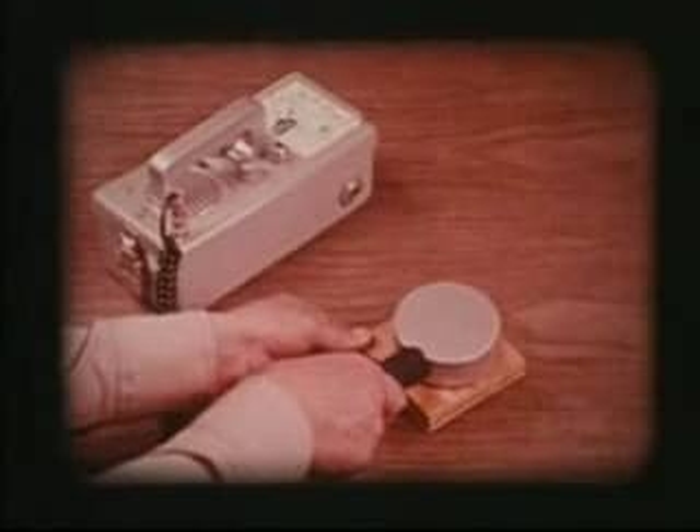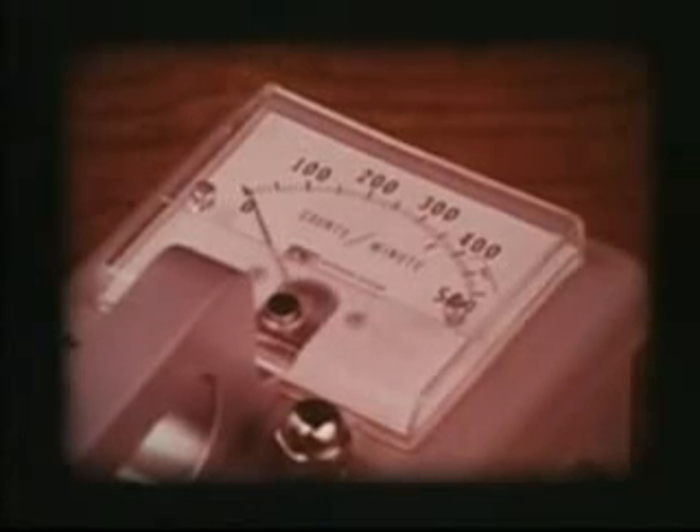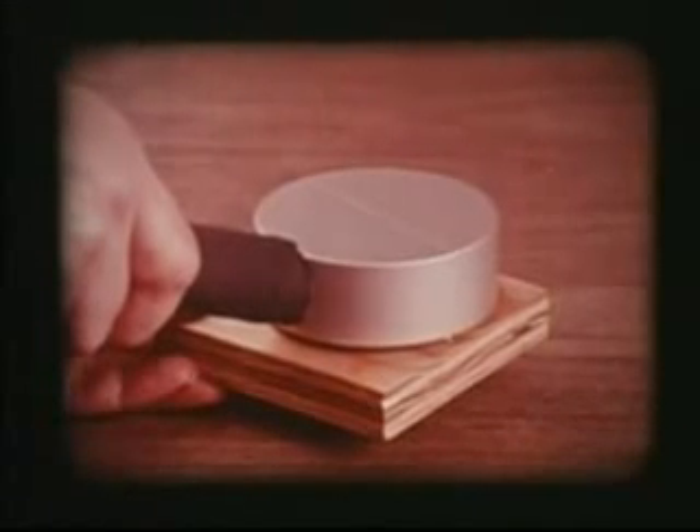Now put a three-quarter inch thick piece of wood in the path of the betas. The wood absorbs most of the betas. Beta particles are stopped by such barriers as wood, thin sheets of metal, walls, and many other materials.